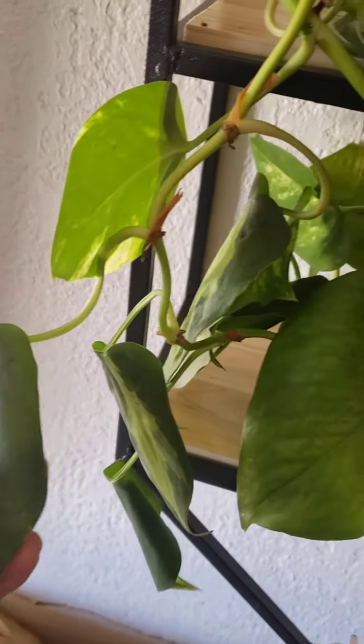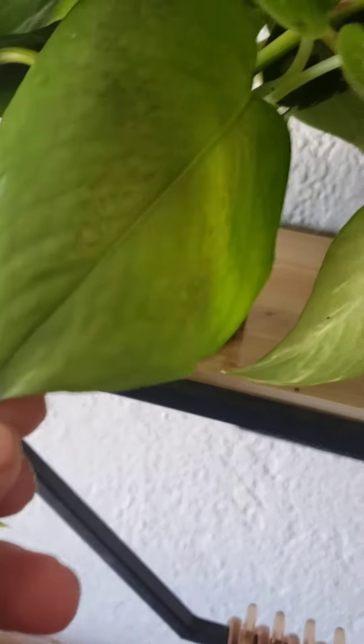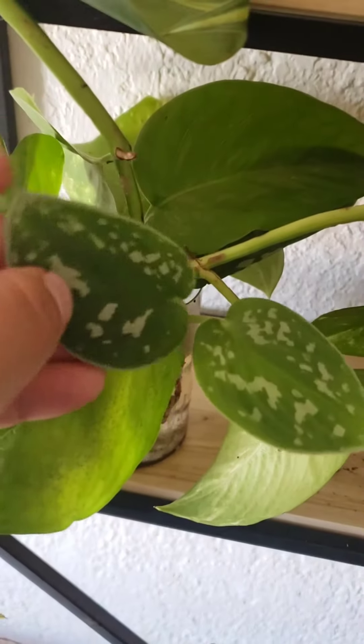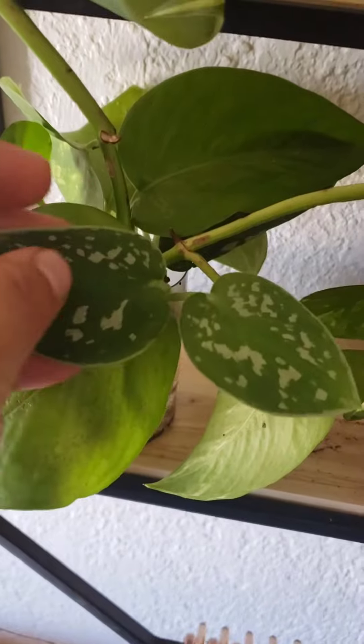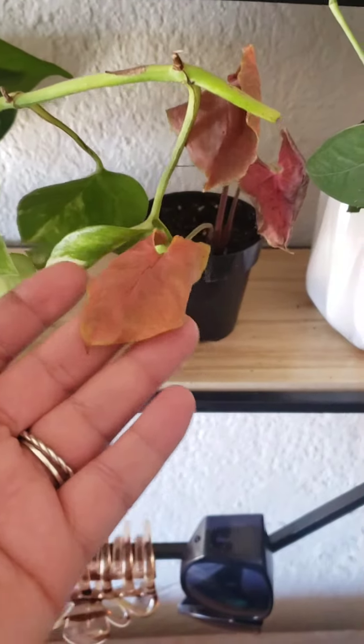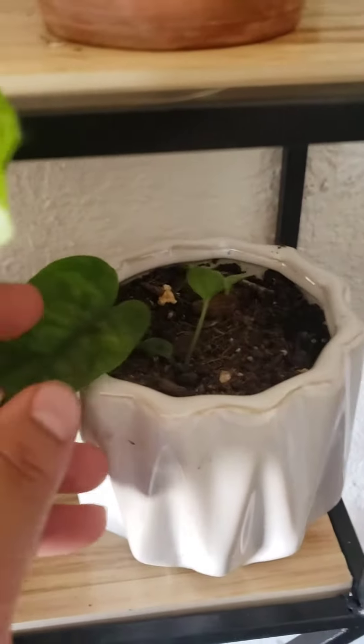I have another Philodendron Brazil propagating down here. I have some jade cuttings, and then I have some of these — I forget their name — I have these little cuties. It's too cold in the rest of my house, so they're in here.